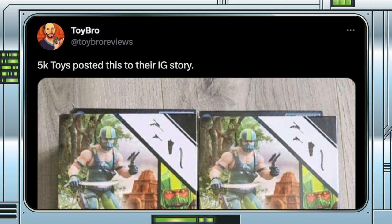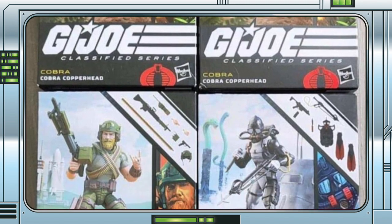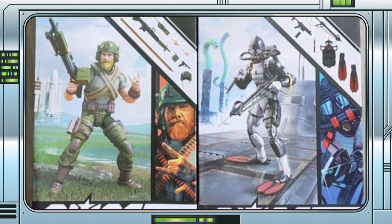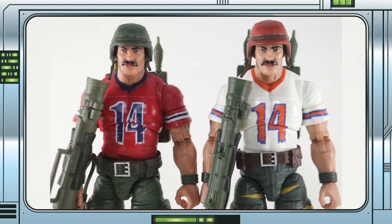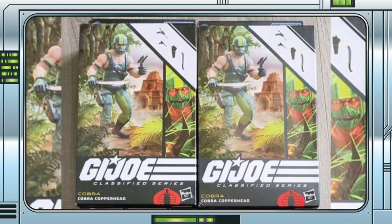Toybro Reviews alerted us to the situation on Twitter, so thank you Toybro. The image is only of the packaging for two Copperheads — Rock and Roll and Torpedo — but it does bode well considering Bazooka has already started showing up. We fully expect to see more images of the actual figures soon, so stay tuned for that, but for now we can enjoy the fact that some of these are making their way out.